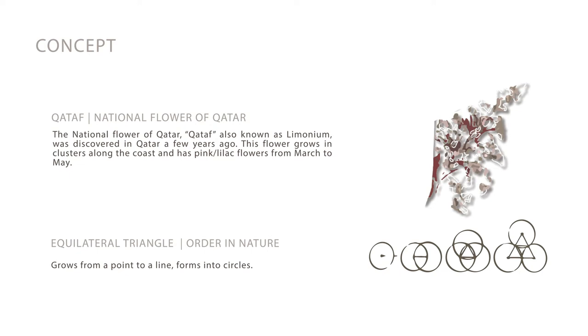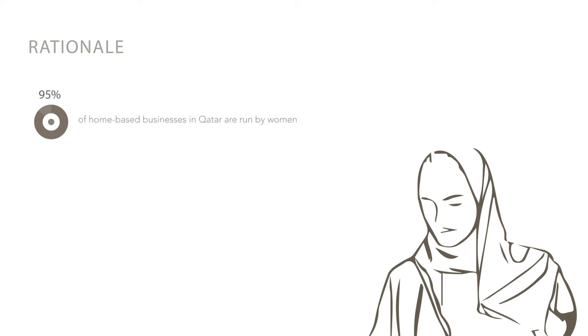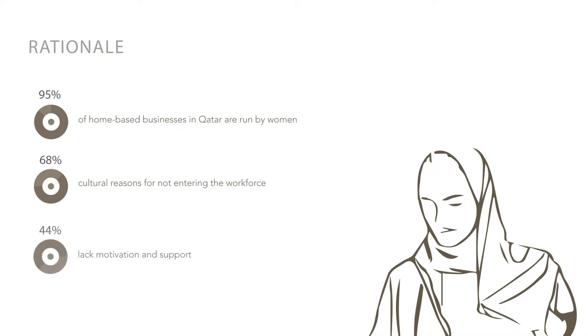The Kataf flower grows in clusters along the coast of Doha. 95% of local home-based businesses in Qatar are run by women, and many women face issues entering the workforce — 68% cite cultural reasons and 44% cite a lack of motivation and support.